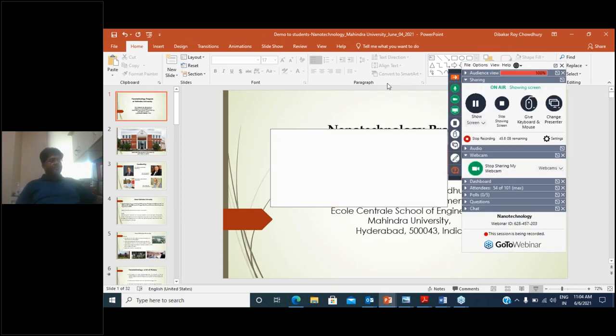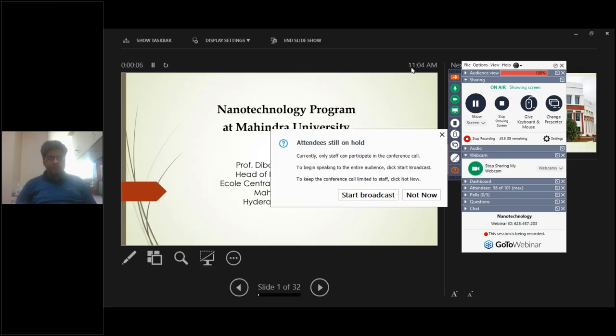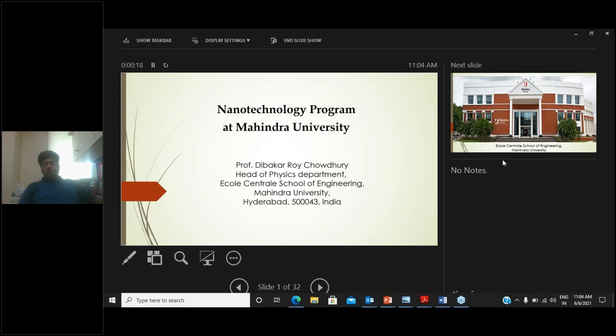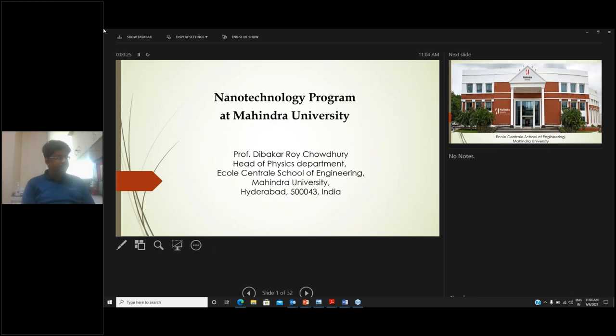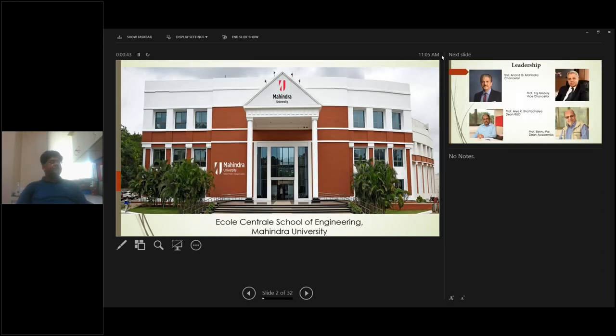Good morning everyone. Today we are going to introduce the nanotechnology program at Mahindra University. I am Professor Diwakar Choudhury, Head of Physics, and I will be introducing our new program, which is coming up from this academic year starting July-August — the nanotechnology program at Mahindra University.